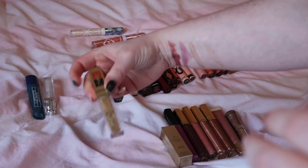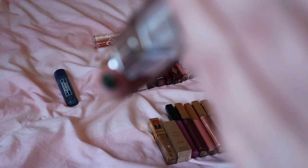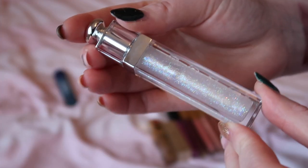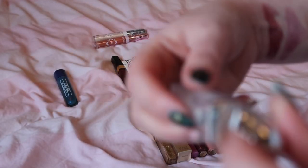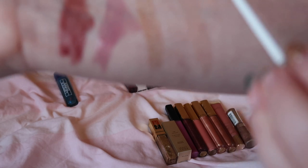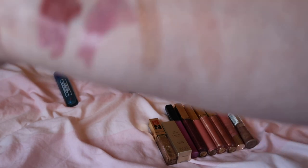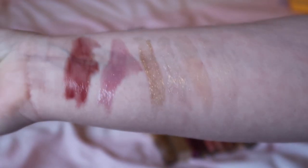Next we have another Dior lip gloss, this one in the shade Tiara. I think most of my lip glosses have been brought from limited edition collections — this was like a Christmas collection at some point so I don't think you'd still be able to get it. Oh that's really pretty actually — the Dior ones are just that touch more subtle than the full-on glitter ones, so I will keep this one as well.